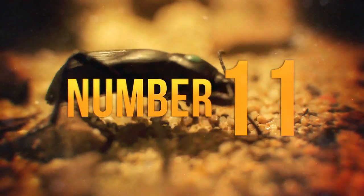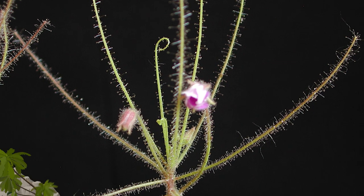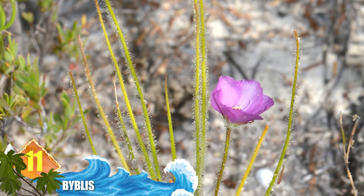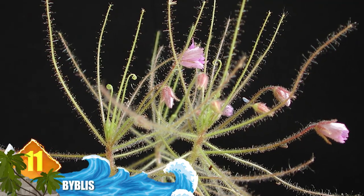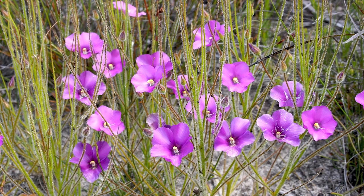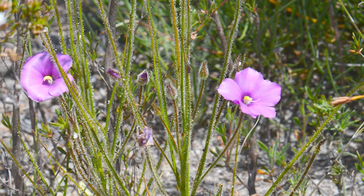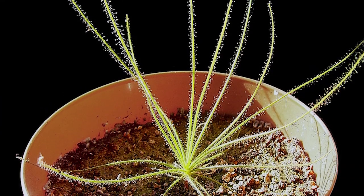Number 11: Bibley. These small carnivorous plants are native to Western Australia and were first described in the early 19th century. They have a resemblance to the sundews and are distantly related, but this genus is recognised by its five curved stamen and symmetrical flowers. The leaves secrete a mucus-like substance, and when insects land they're trapped and covered by the adhesive, eventually dying of asphyxiation or exhaustion.